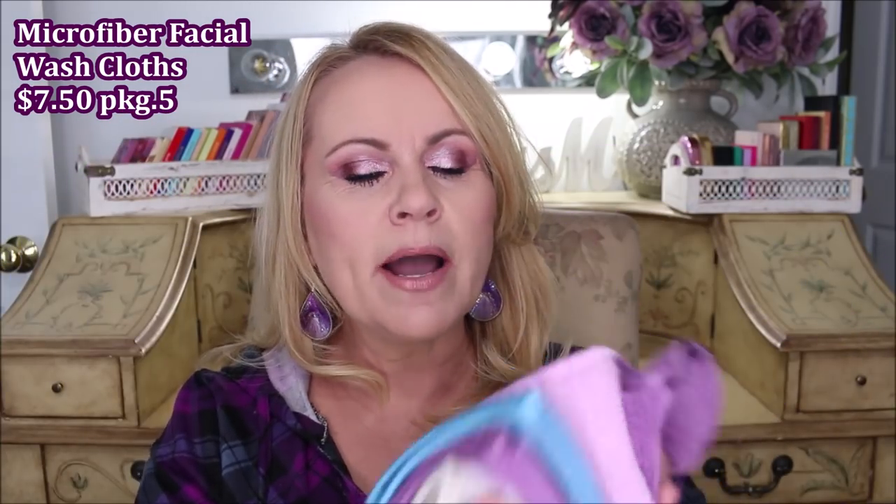Starting skincare with my wash rags — I adore these things. These are microfiber cloths that come in a pack of five. They take off all of your makeup, so even though most people feel they need a double cleanse, I can do a single cleanse, rinse the cloth, and go back over my face to get the rest of the makeup off without using any more product. You will love them.